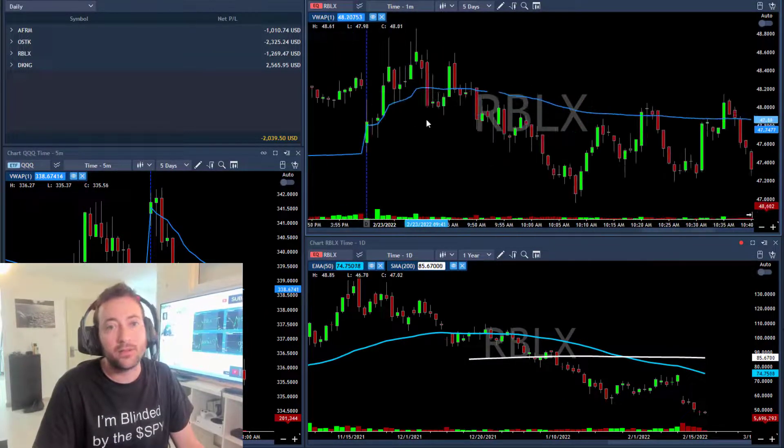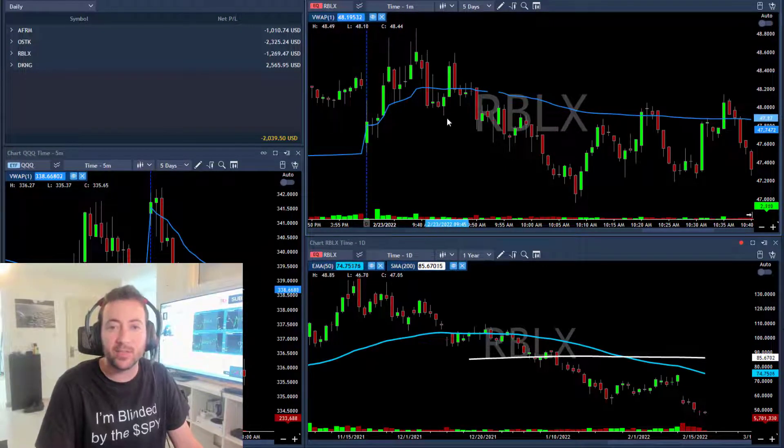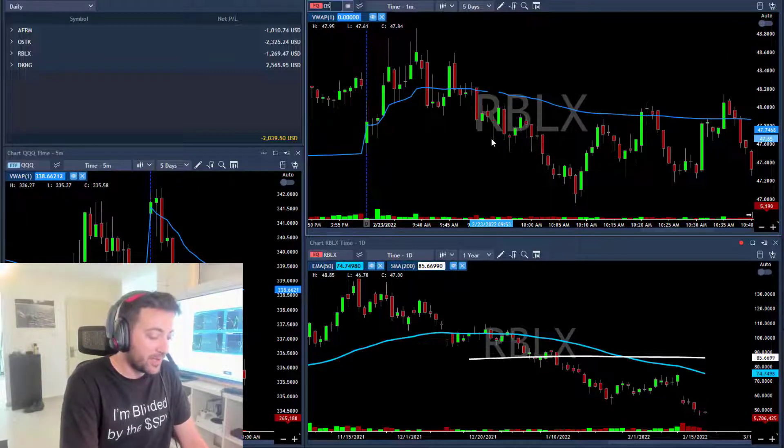On RBLX, I took it long here — nice entry — and then it moved against me. I waited for the candle to finish and closed it under 48, around 47.60.